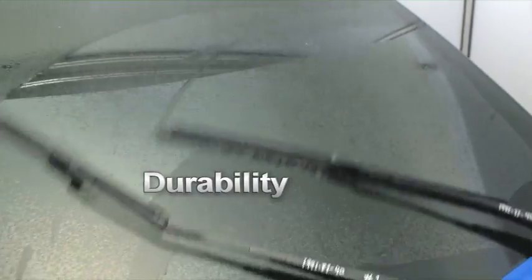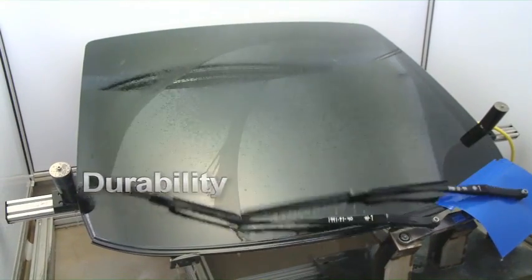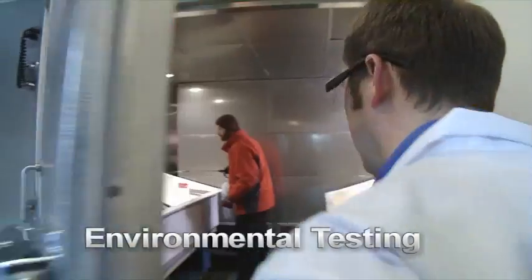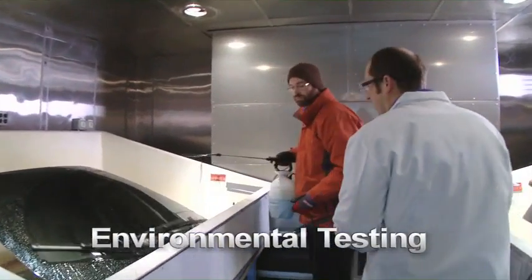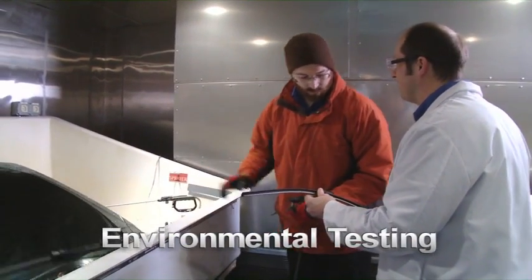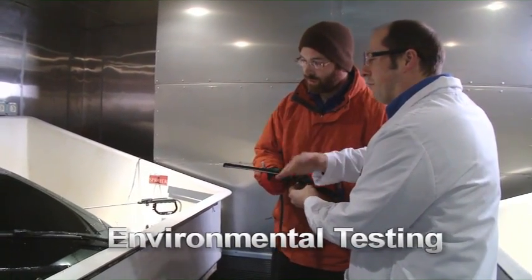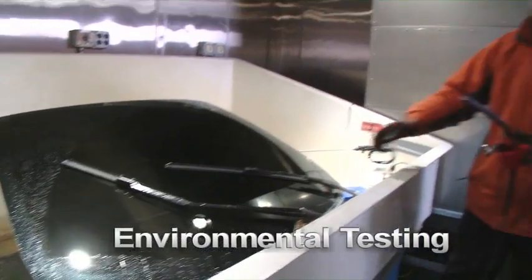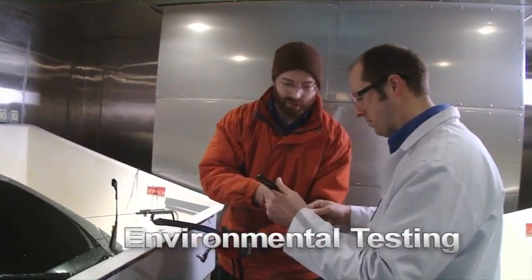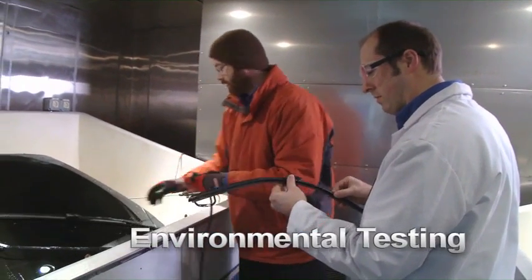Vehicle manufacturers rely on Federal Mogul for the most demanding wiper durability testing. The company operates computer-monitored life cycle test cells for front and rear wiping systems. Federal Mogul also applies a variety of environmental elements to product validation, including ultraviolet and ozone exposure and extreme temperatures to simulate real-life operating conditions and accelerate life cycle testing. This knowledge helps drive additional product enhancements and the development of new wiper materials and designs.